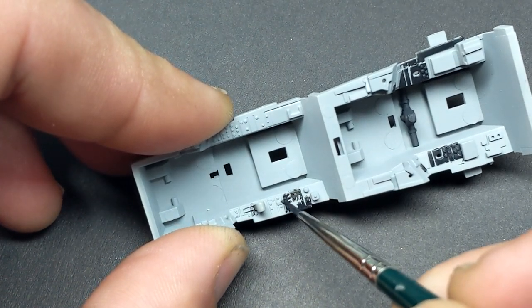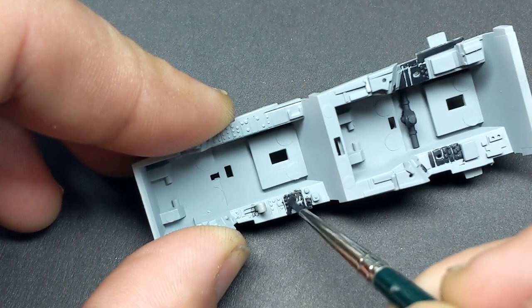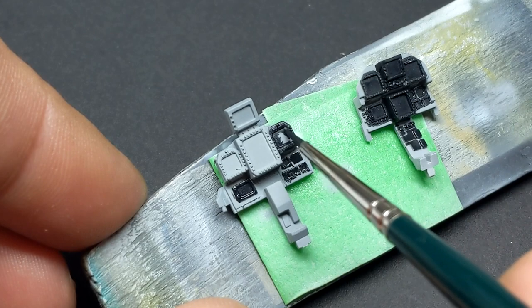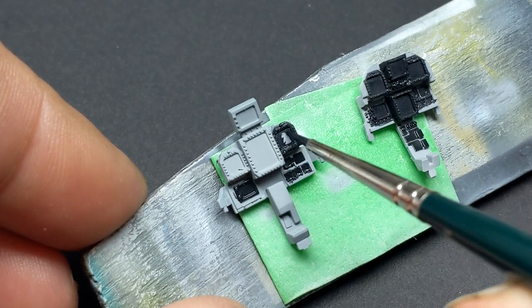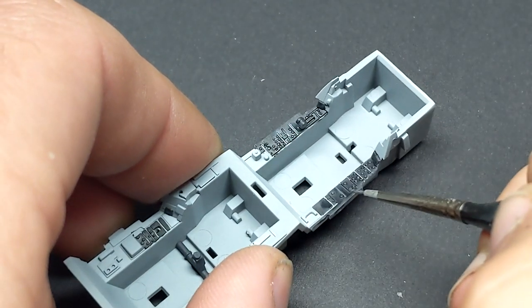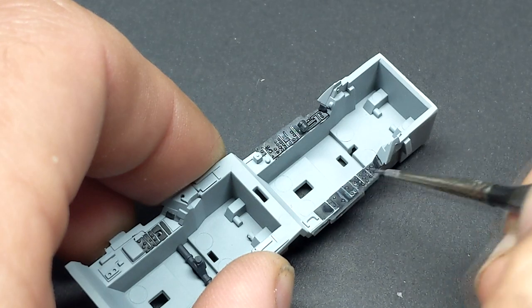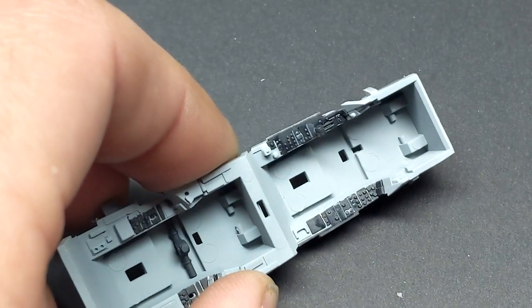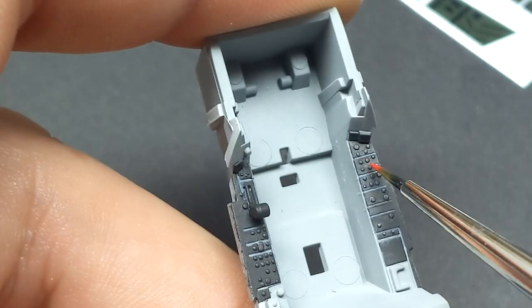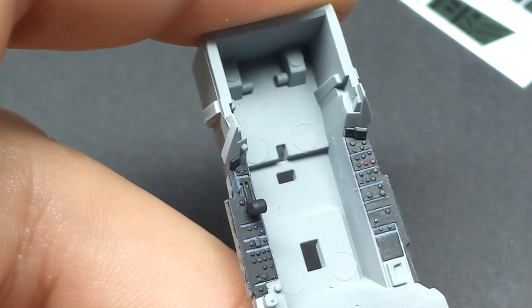Meng and Hobby Boss have both been trading punches, with Meng announcing their FA-18E, followed by Hobby Boss, and then Meng offering up their F, followed by Hobby Boss. Now Hobby Boss finally got first to the bell with the Growler, and Meng announcing theirs just yesterday. Why are manufacturers suddenly pumping out FA-18s as fast as they can? Pretty simple — it's the star of the new movie Top Gun Maverick.